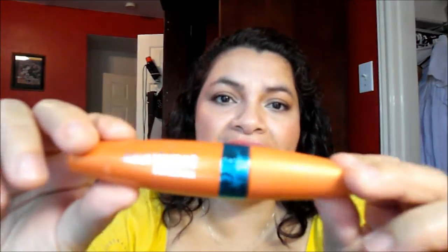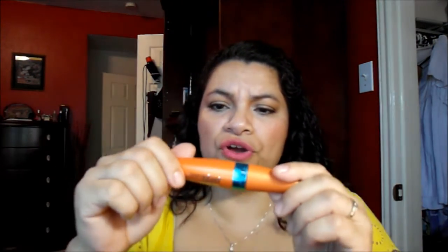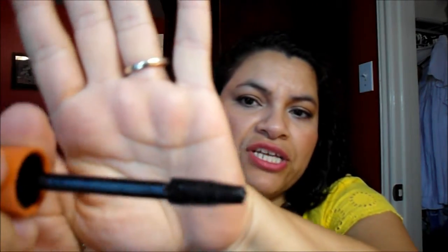As far as mascaras that hold a curl, I'm loving the Lash Blast Hydrafuge Waterproof mascara — that's a mouthful! It is very black. The brush is a plastic brush with shorter bristles on one side and longer bristles on the other side.